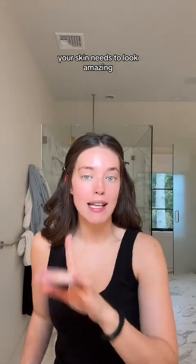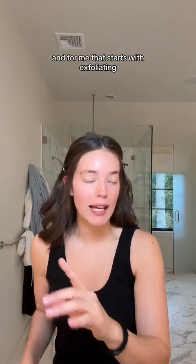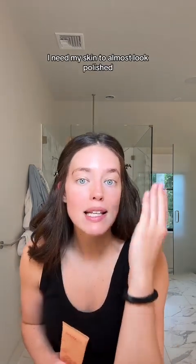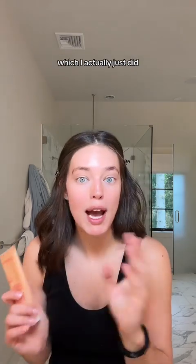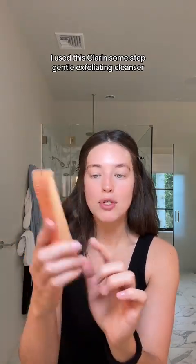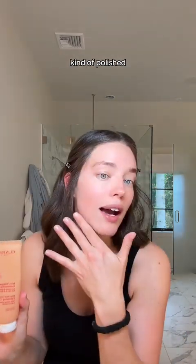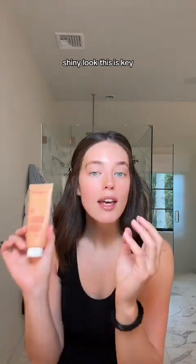First things first, your skin needs to look amazing. And for me, that starts with exfoliating. I do not exfoliate every single day. But if I'm going to be wearing no makeup, I need my skin to almost look polished, which I actually just did. I used this Clarins One Step Gentle Exfoliating Cleanser. Not an everyday thing, but when I want this kind of polished, shiny look, this is key.